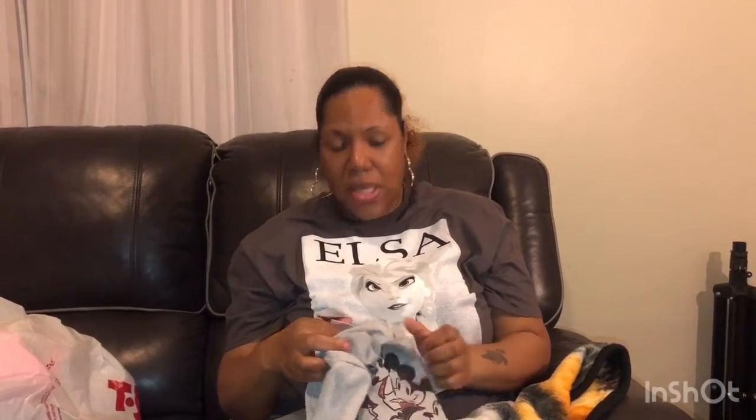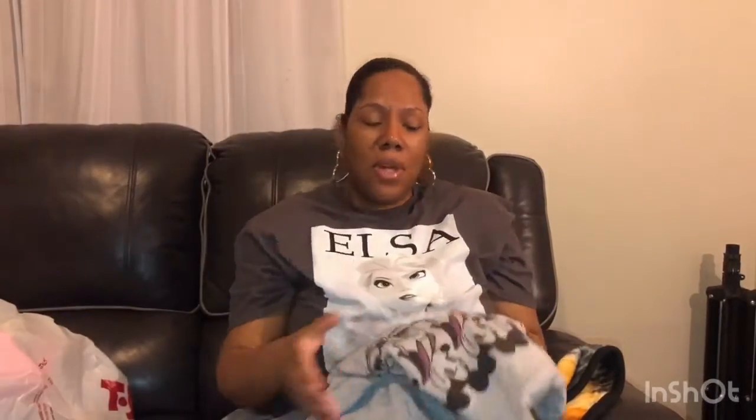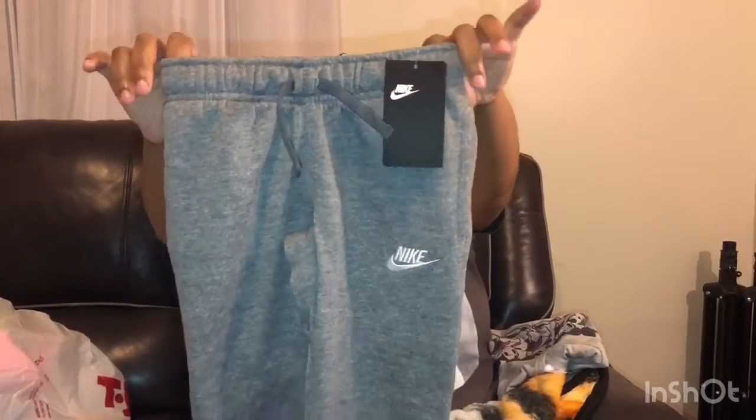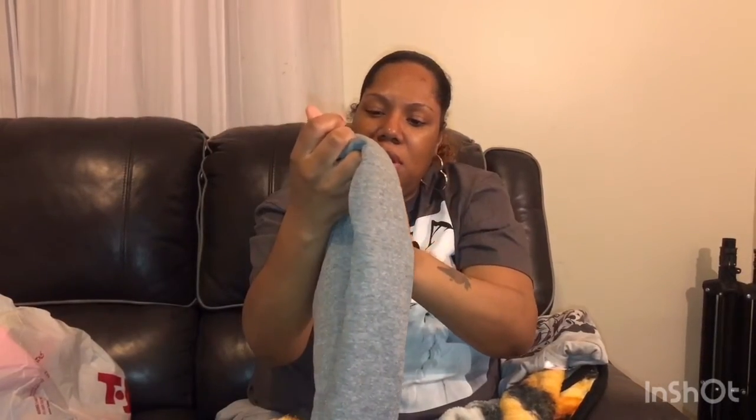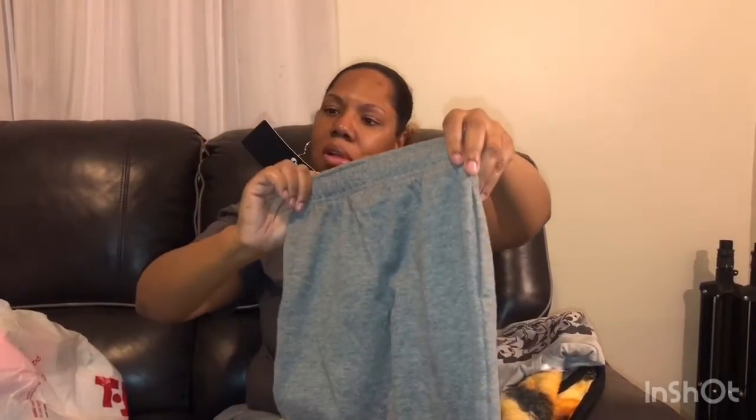From Ross I picked up this hoodie for little Manny for $5.99. It's a size 5/6 since he's tall — I have to get clothes a little big. It has Mickey and Minnie on it. I also picked him up some Nike sweatpants, size 5/6, for $12.99 — the suggested retail price is $34, so that was a great deal.